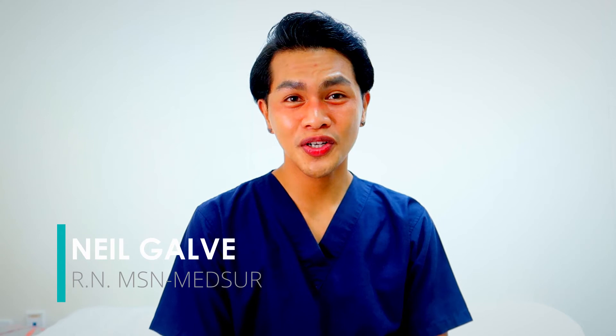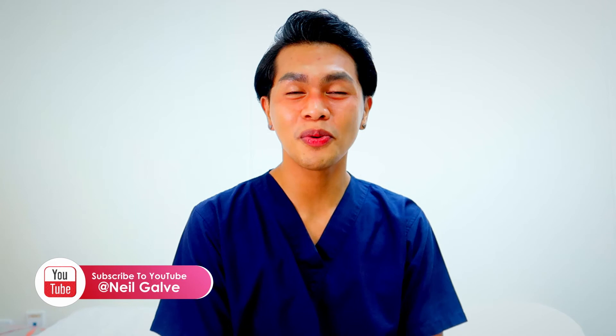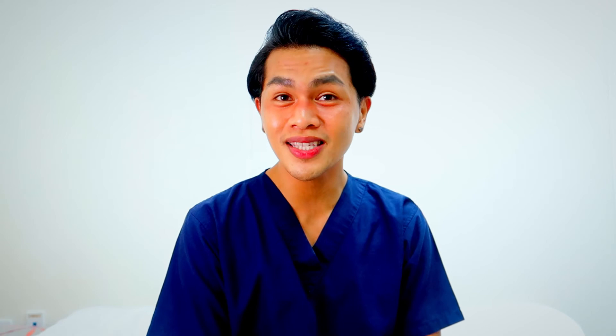Welcome back to my channel. If you're new here, my name is Neil Gavin. I'm a registered nurse and I have a degree in medical surgical nursing. I create nursing educational content to help nursing students with their studies. If that's something you're interested in, consider subscribing. I upload my nursing educational content 2 to 3 times a week, so don't miss that out. Subscribe now.